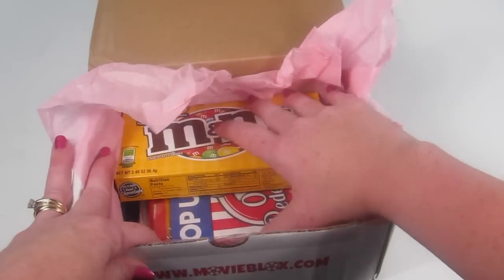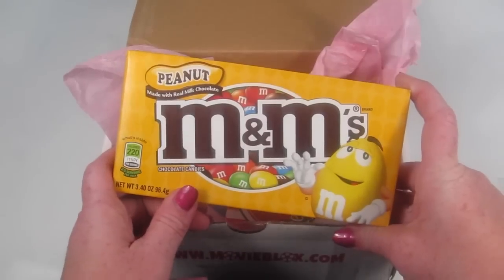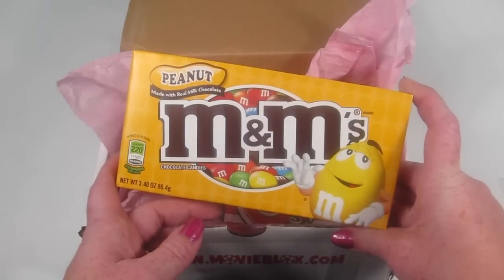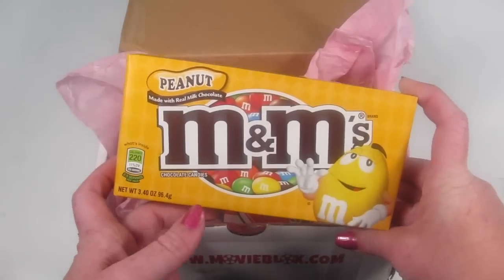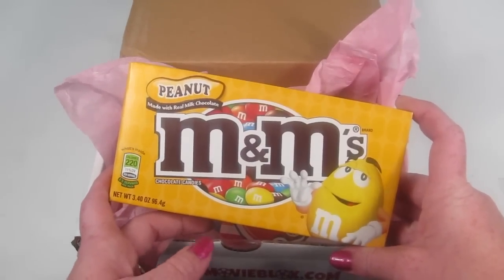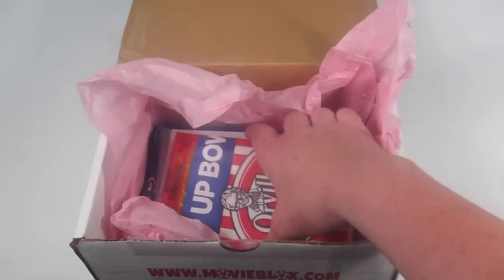We have a big box of peanut M&Ms. I wish it had been plain M&Ms — this isn't a fault of theirs, just a personal note, because my oldest has a peanut allergy so it's not something we'll eat while watching a movie together. My husband will probably take them to work. They can't possibly account for every food allergy in addition to movie preferences.